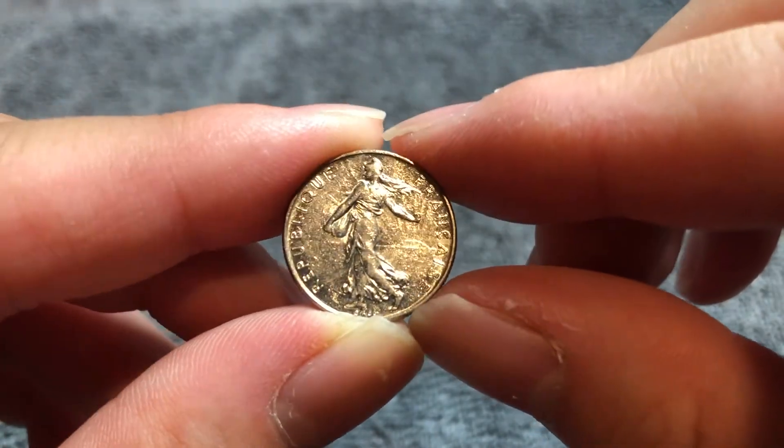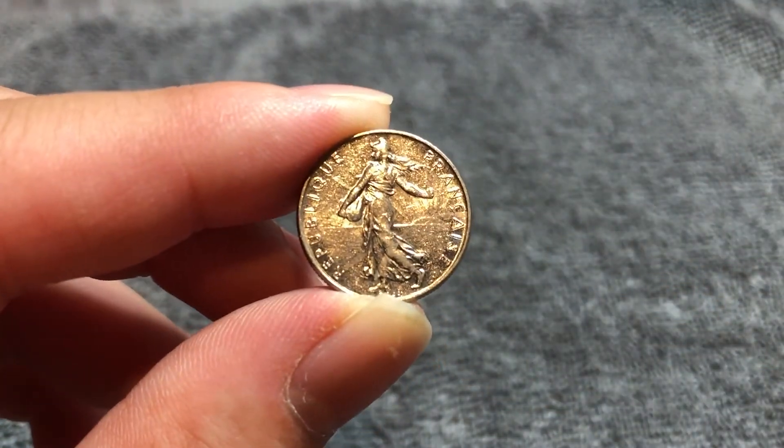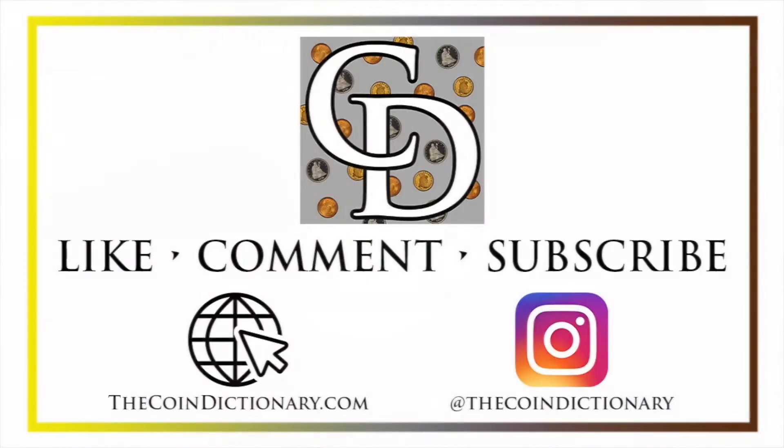I hope to see you next time here on The Coin Dictionary when I've got another coin to talk about. I'll see you soon. Thanks for watching the video. My name's Christian and I own The Coin Dictionary. I'd also encourage you to visit us at our website, thecoindictionary.com, and on Instagram at thecoindictionary.